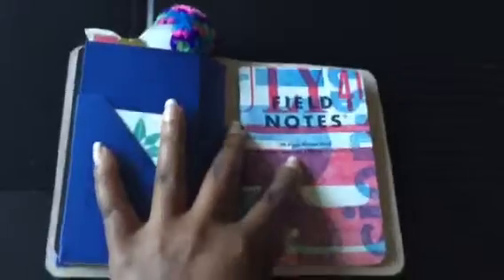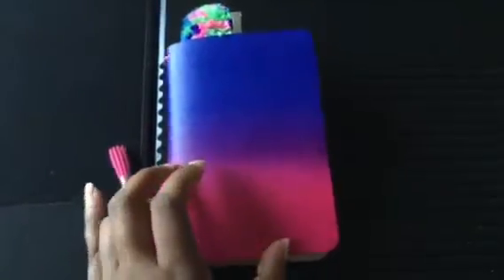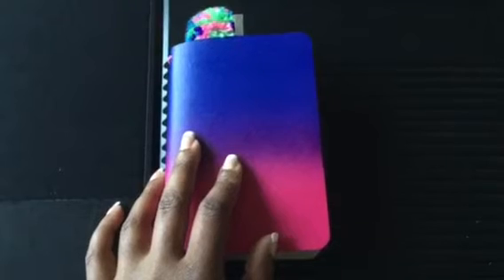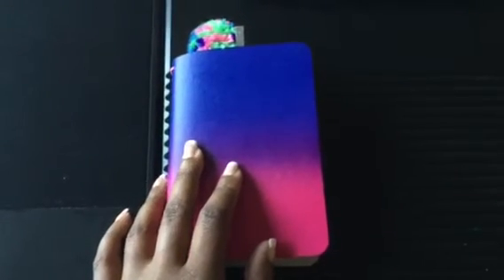That's it, you guys — my new journal notebook. I hope you enjoyed the video. I will be back with another, longer video comparing Erin Condren and Plum Paper Planner horizontal formats — exciting! Talk to you later.